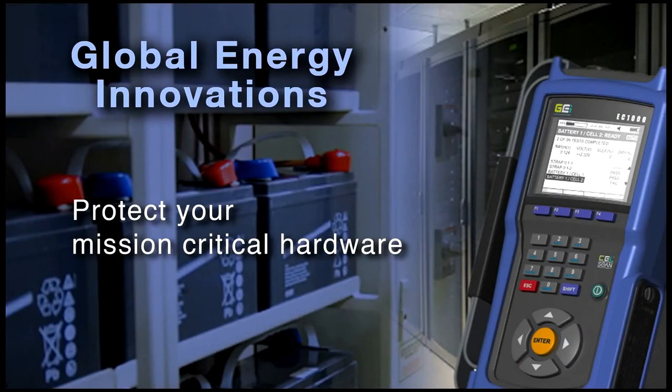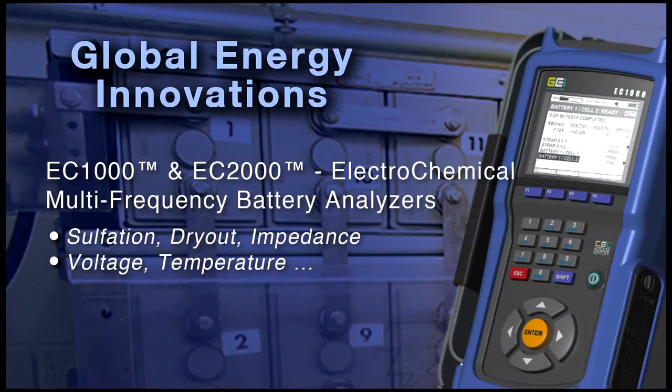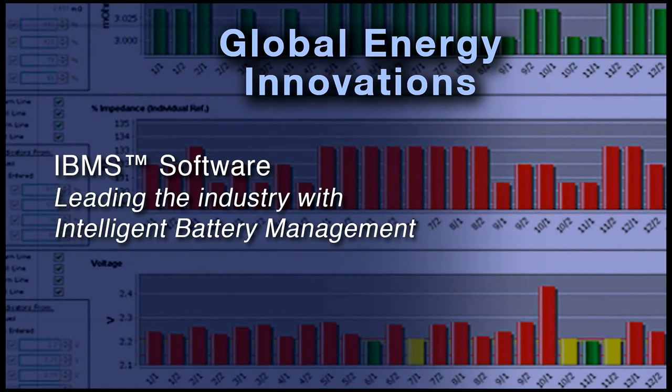Protect your mission-critical hardware while reducing the cost and risk of battery ownership. Hello and welcome to Global Energy Innovation's EC1000 and EC2000 handheld electrochemical battery analyzers and IBMS, Intelligent Battery Management System software.